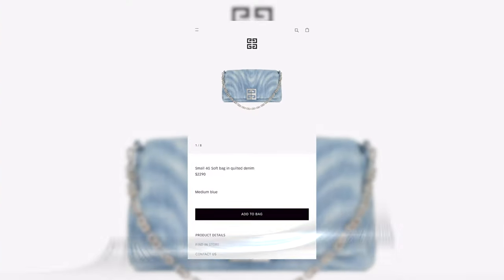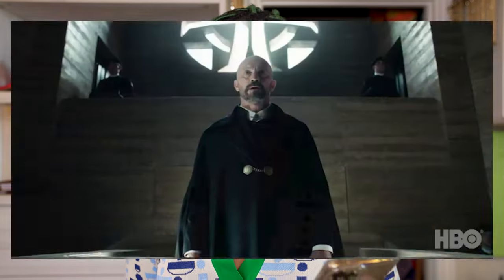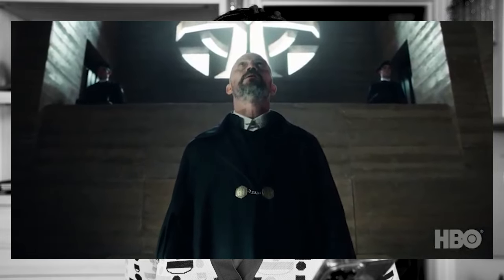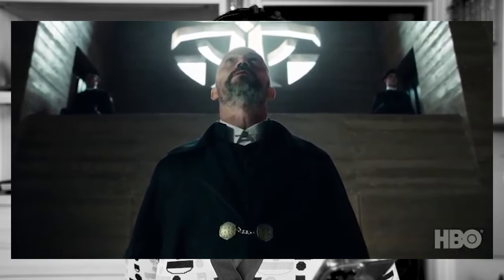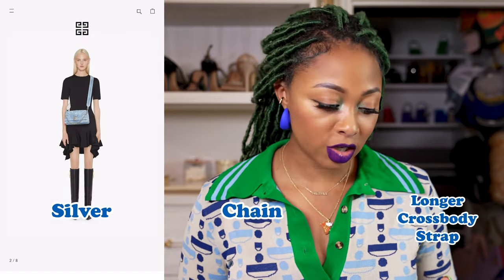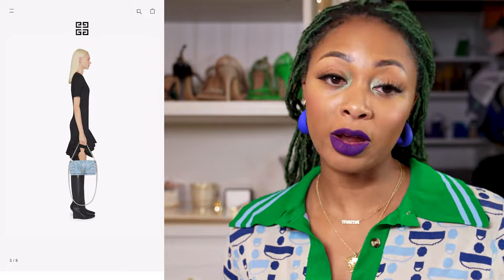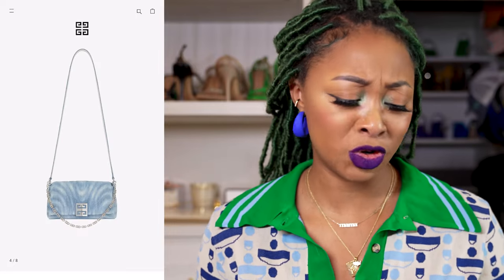The next option is from Givenchy — this is on my wish list, should come as no surprise. This is the Small 4G Soft Bag in quilted denim. I've passed it up twice at markets, but the third time I go, I might not do that. This is everything — the stonewashed denim has kind of a tie-dye vibe with stonewashed silver chain and a longer crossbody strap. You can carry it either by the chain or by the longer strap, and I love how the silver chain just hangs at the front when you're not using it.